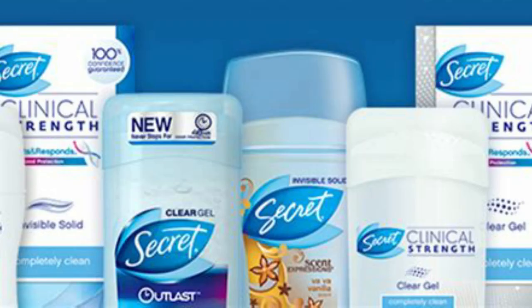Apply antiperspirant at night. Apply antiperspirant to dry underarms before going to bed. This allows the product to work overnight and provides better efficacy compared to applying it in the morning.